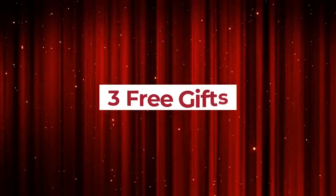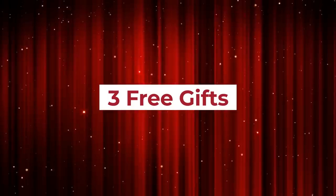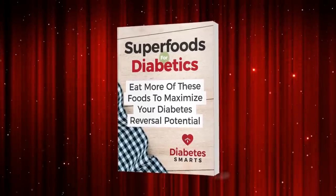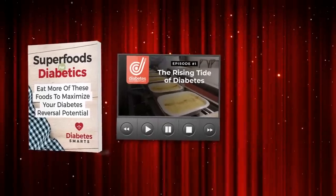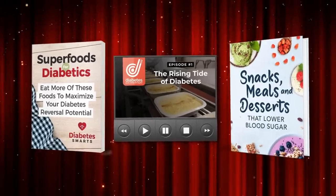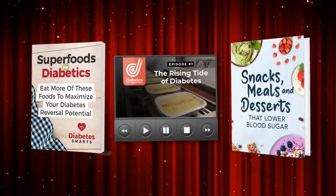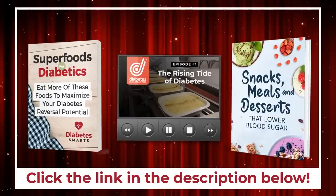But first, grab our three free diabetes-fighting gifts right away, just by clicking the link in the description below. You'll receive the comprehensive guidebook Superfoods for Diabetics, plus in-depth interviews with leading medical experts in episode one of That Diabetes Documentary, and our brand new diabetes-fighting cookbook — snacks, meals, and desserts that lower blood sugar. To get all three for free, just click the link in the description below.